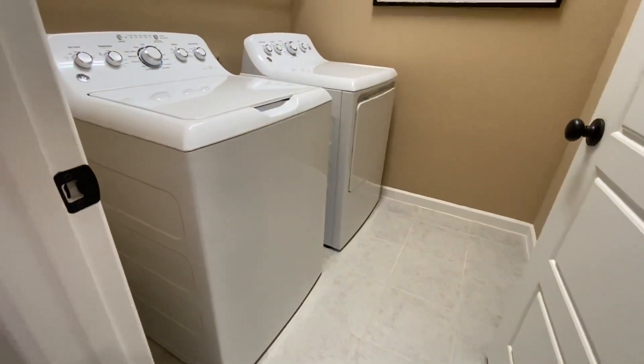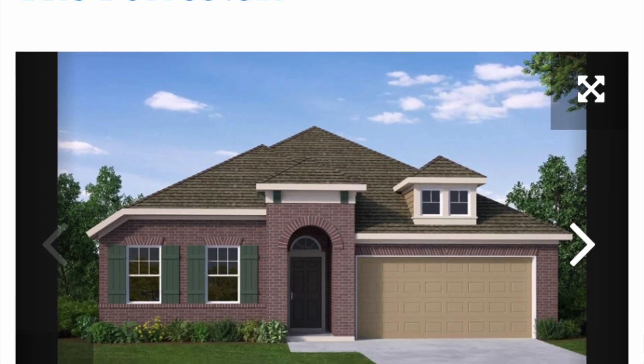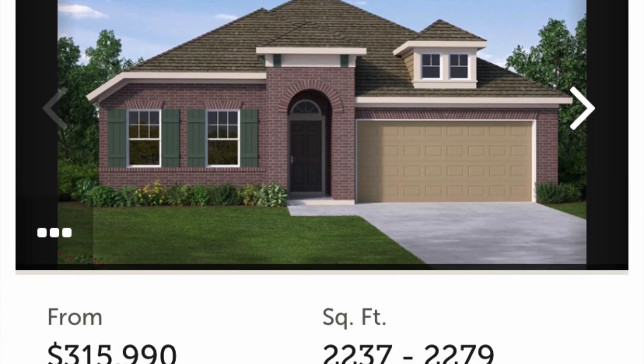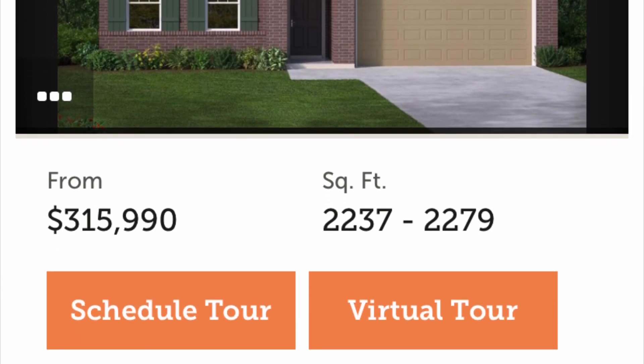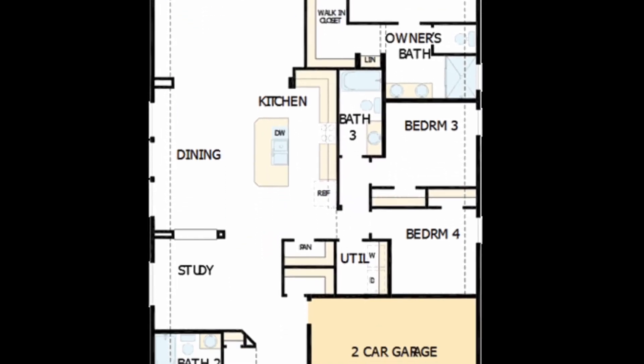This is the laundry room, which would normally have access to the garage but there's an office there. This is the plan we were in, which is about 2,200 square feet starting at 316,000 dollars. And this is the floor plan to give you an idea of exactly what we walked through.